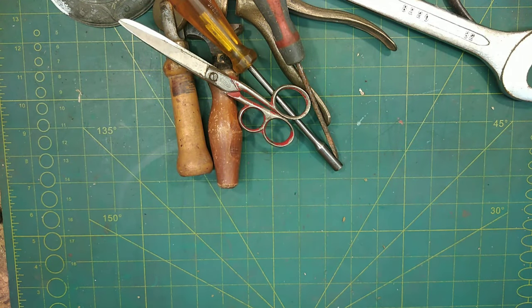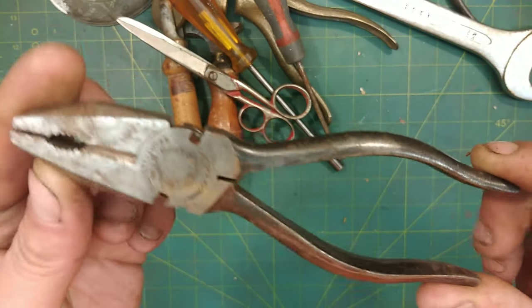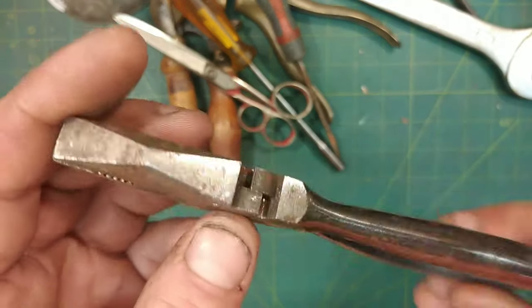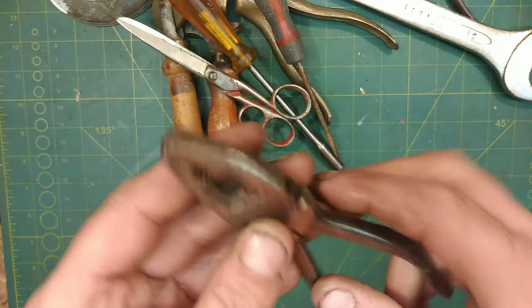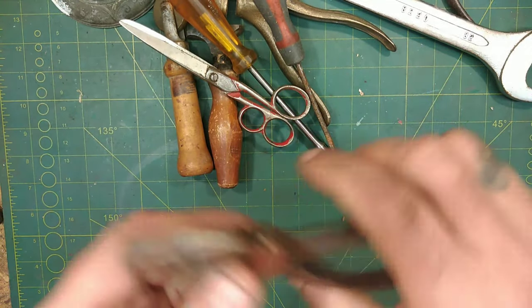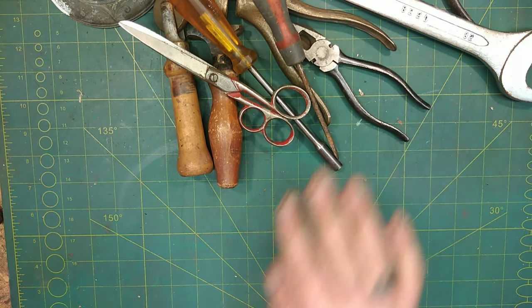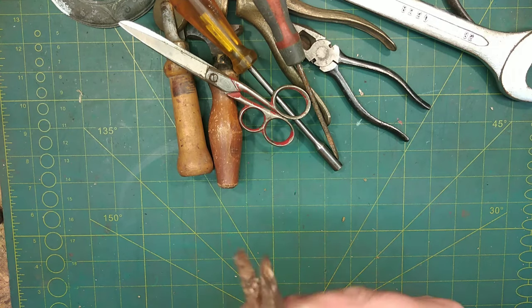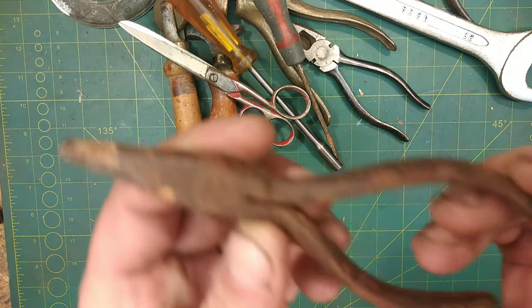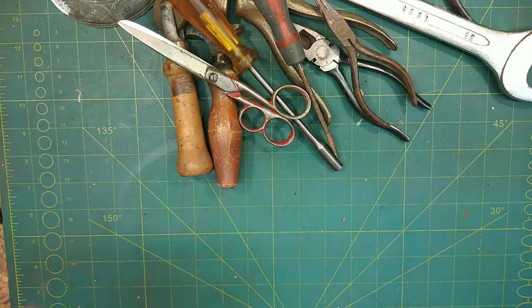I got a pair of Elliot Lucas six inch pliers — lovely, and the writing is well defined, could be never used looking at them. 20 pence or 50 pence, can't remember. And these are Elliot Lucas little duck bills as well.